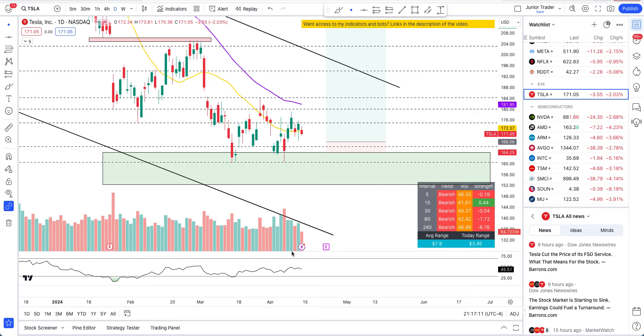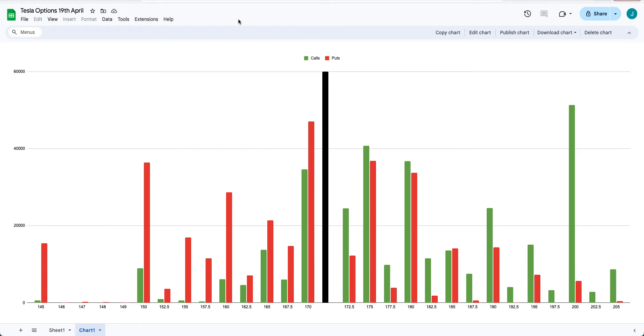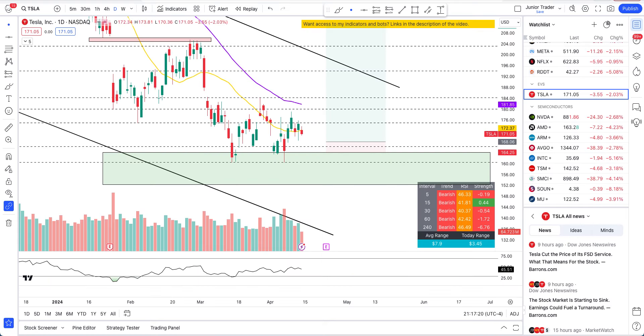What's up guys, this is Junior Trader. In this video we are taking a look at Tesla's options analysis. I'll take you over a couple of charts and the data, drawing a confluence together with the options and the technicals of the stock itself. I did a video on Tesla technicals this morning, so check that out. We'll be able to identify which options are worth playing and what the probability sentiment is on the calls and put side.